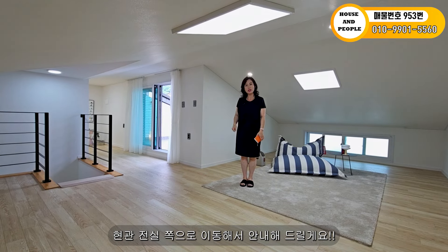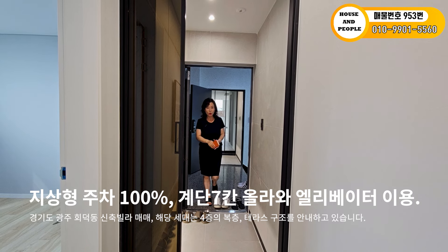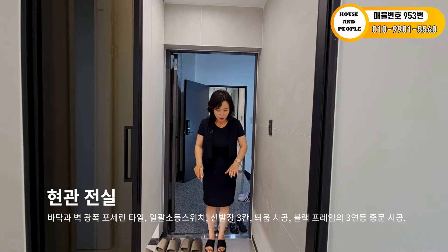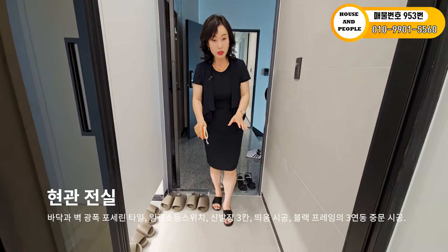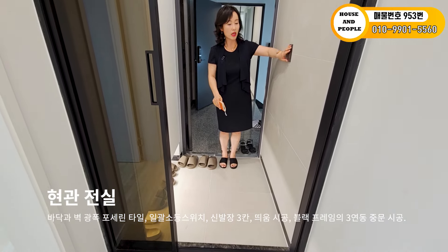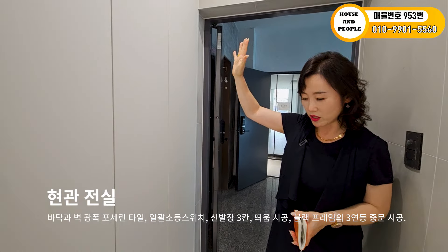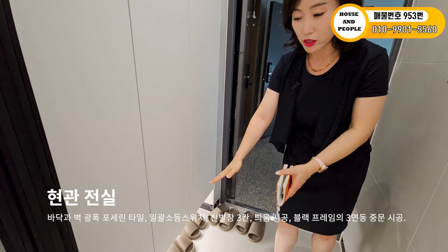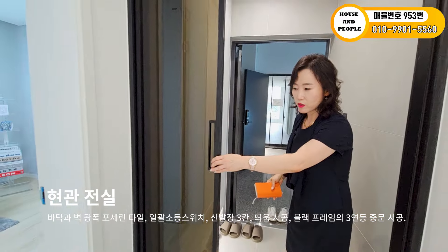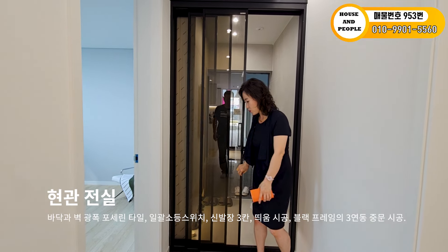현관 전실 쪽으로 이동해서 안내해 드릴게요. 지상으로 100% 주차하시고 계단 몇 칸만 올라오셔서 엘리베이터 타고 올라오시면 4층 세대에 진입합니다. 현관 전실 바닥은 그레이 톤으로 논슬립 시공이 되어 있고, 광폭 사이즈로 벽과 바닥까지 깔끔하게 시공했습니다. 3칸짜리 신발장이 키가 높게 되어 있고, 부츠 같은 것도 정리하기 좋습니다. 블랙 프레임의 3연동 중문까지 깔끔하게 시공되어 있네요.